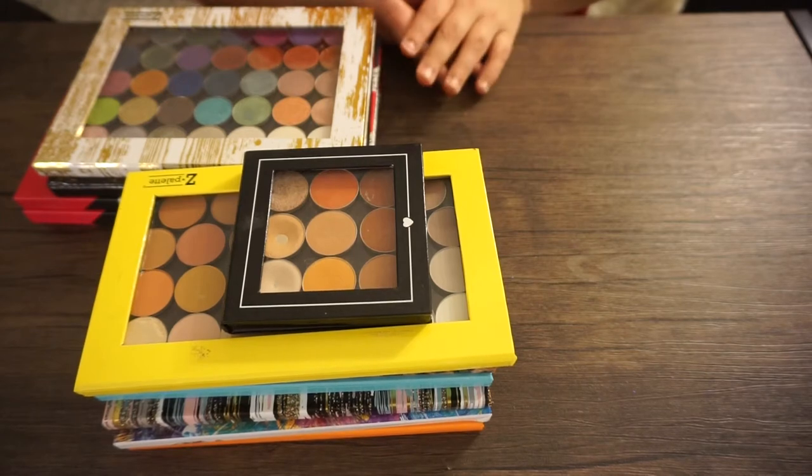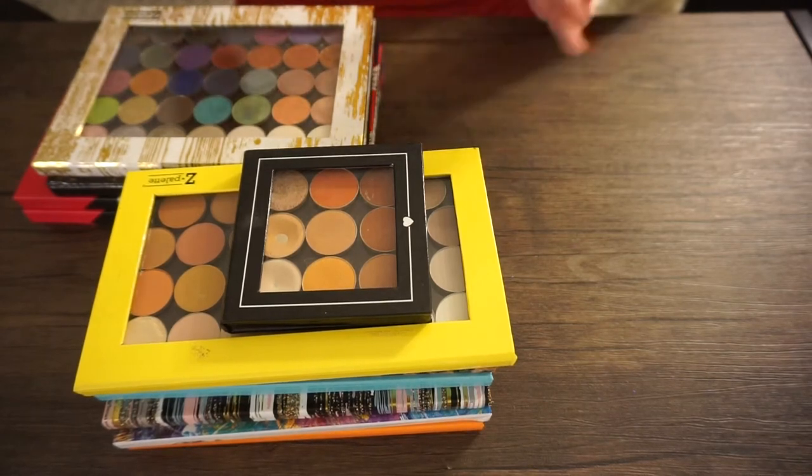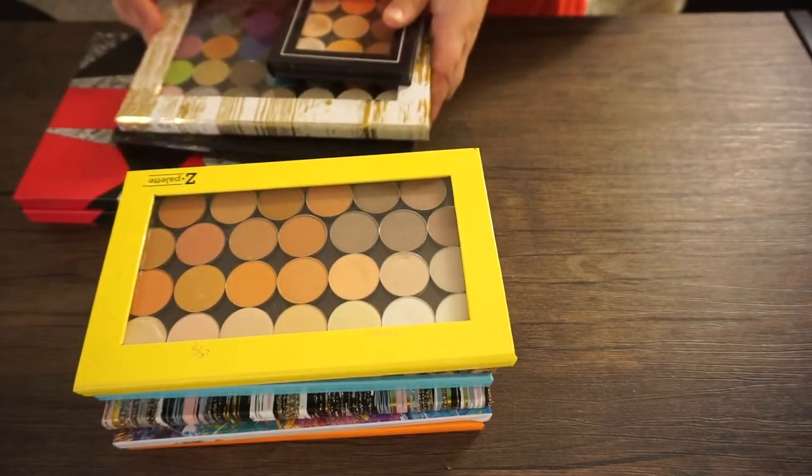Plus some of them I've had for so long I'm going to test the pigmentation. I kind of want to get started with this and I'd like to start with the face products.